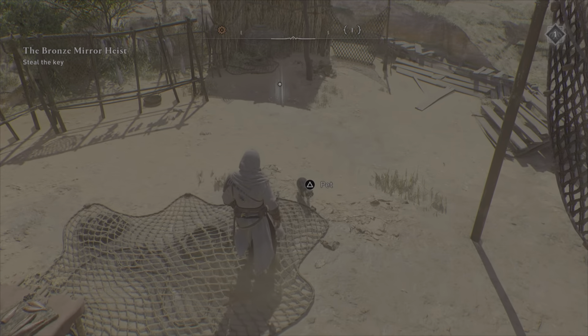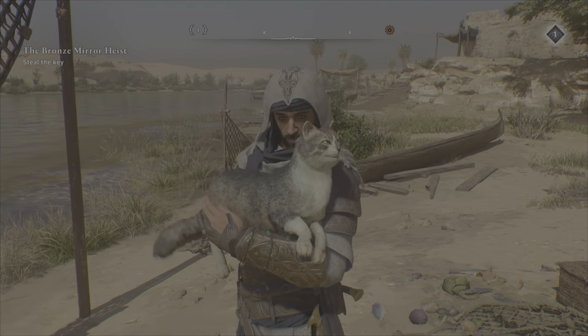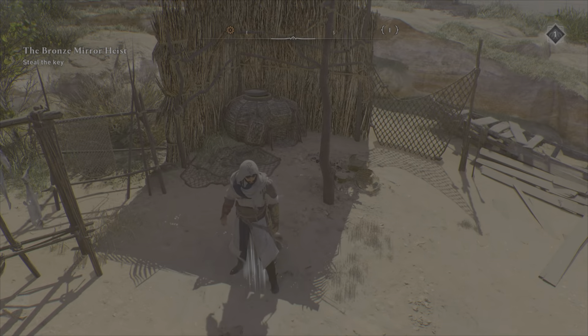And it's going to be a cat — you can pet the cat as always. It's the exact same animation as in Valhalla, if you're interested. So once we give the cat a good pet, we go here and dig up the lion head trinket.